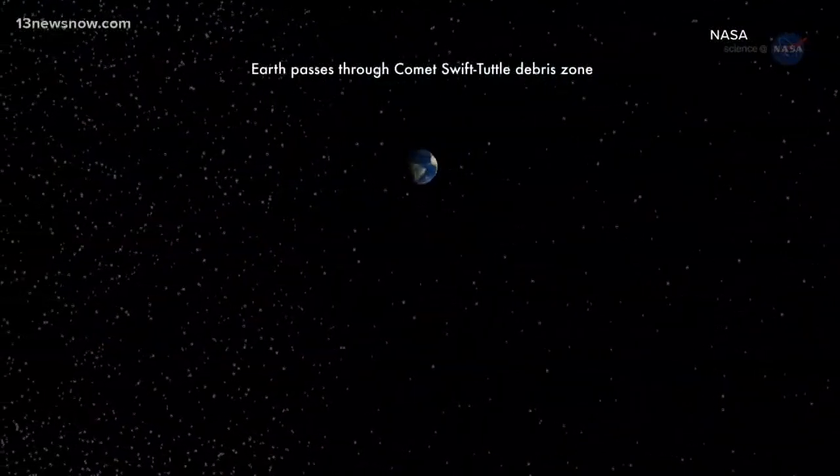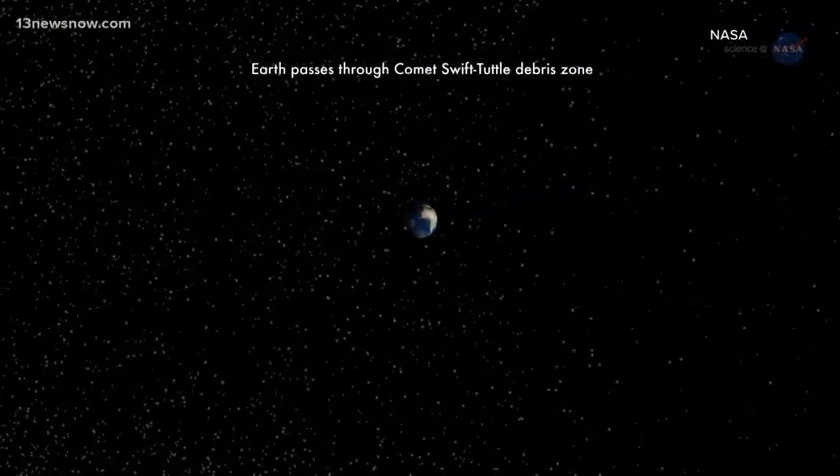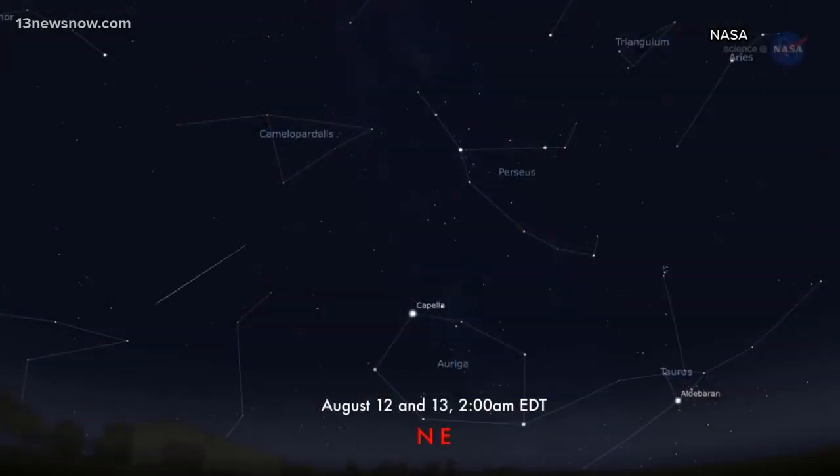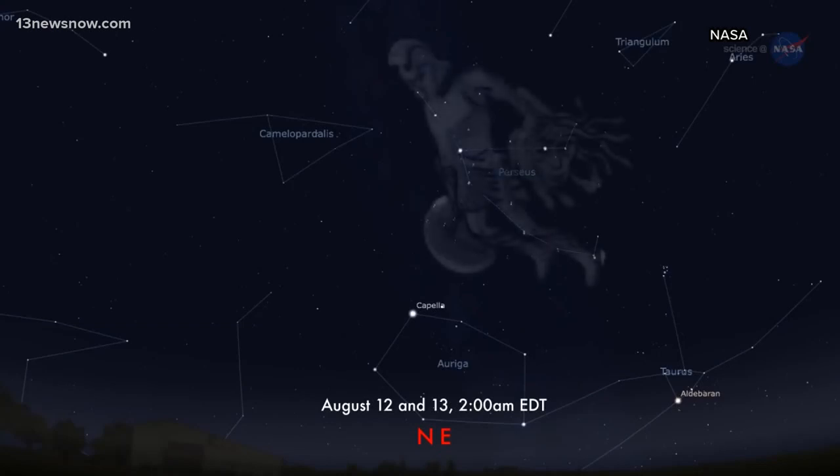Because of how our orbit is set up, we know when certain meteor showers take place, like the Perseids. But how are meteor showers named? It depends on which way the Earth is facing, but all you have to do is look up. If you follow all the meteor streaks as they pass through the sky, they all angle back towards a certain specific constellation.